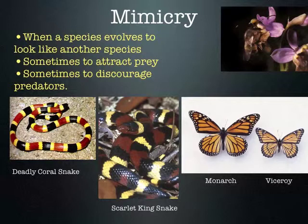If a person ate a monarch, there's not enough of the poison that I think it would really affect the person. The bee orchid also uses mimicry — it attracts bees to help pollinate.